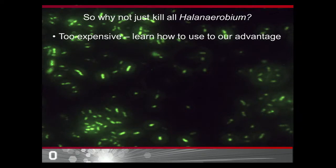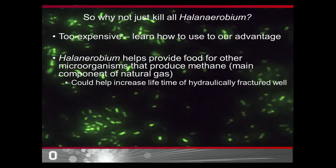It turns out that Halinaerobium may be able to help us in two different ways in the future. This is ongoing research, but what we're finding is that Halinaerobium may help increase the amount of methane that a fracking well produces. There is another microorganism that grows in these wells that produces methane, but this methane producer relies on Halinaerobium for food because they live in a community. In the future, these two microorganisms could be used together to help increase the methane output of hydraulically fractured wells.